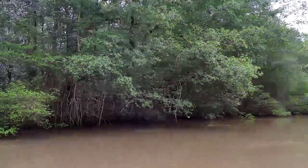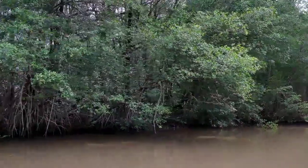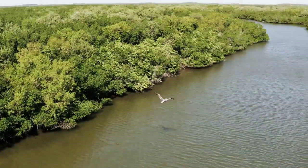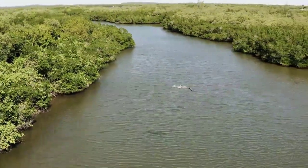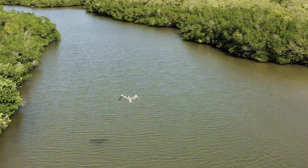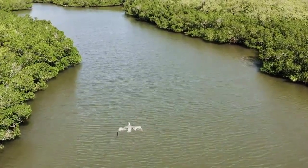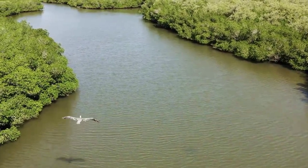Mangroves are essential for protecting coastlines from storms and erosion. Did you know that mangroves play a crucial role in protecting coastlines from storms and erosion? Mangroves are trees and shrubs that grow in tropical and subtropical tidal areas. Their extensive root systems help to stabilize shorelines and prevent erosion. Studies have shown that mangroves can reduce wave energy by up to 66%, which makes them vital for protecting communities living in coastal areas.